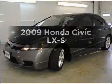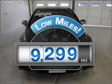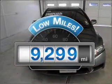Check out this 2009 Honda Civic. This is the set of wheels you've been looking for. A low odometer reading is a great advantage among other benefits offered on this ride.